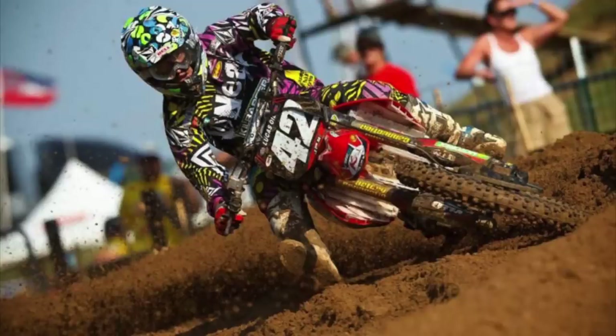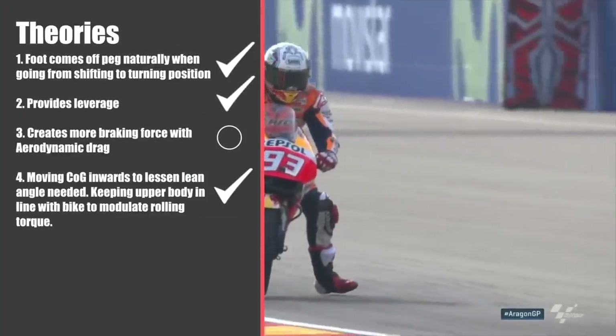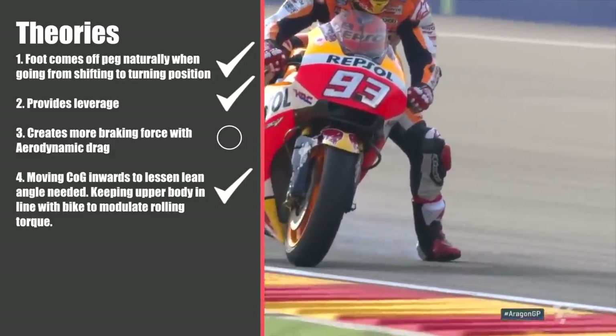A motocross body position when cornering is a compromise between moving weight to the inside of the corner to lessen lean angle, and having the ability to move the upper body around to control the slide. Looking back at Marc Marquez braking, his upper body is above the bike — not in a mid-corner position — while his lower body is positioned into the corner. By dangling his leg, he moves more weight to the inside, lessening the lean angle needed, while keeping his upper body aligned with the bike to control the sliding rear wheel by modulating rolling torque. I rate theory number four as confirmed.